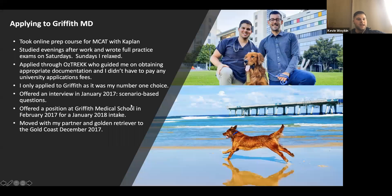This was my pathway to applying for Griffith. I took an online MCAT prep course with Kaplan, studying evenings after work, writing full practice exams on Saturdays, and taking Sundays off to relax. I applied through Oztrek, which guided me on obtaining all the appropriate documentation — and I didn't have to pay any university application fees, which was a big bonus. I only applied to Griffith as my number one choice because I wanted to live on the Gold Coast, though you can apply to other universities.